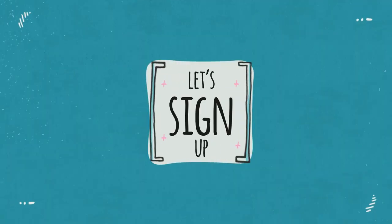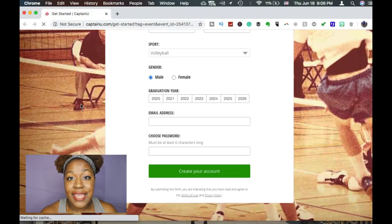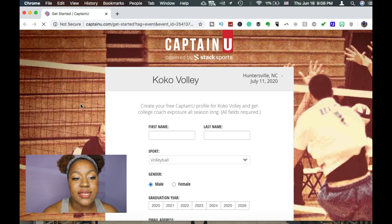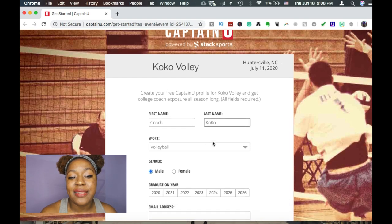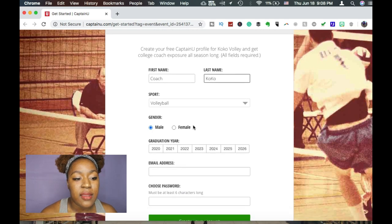When we first click the link in the description it's going to take us to a basic signup page that says Coco Volley at the top. I'm going to enter my first and last name — obviously Coach isn't my first name, but I'll put Coach Coco. It's already chosen the sport volleyball, then I'm going to choose my gender.